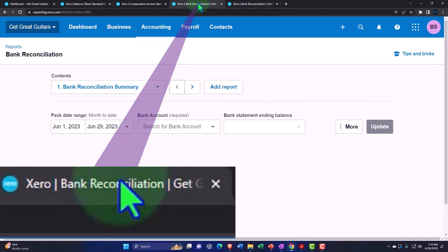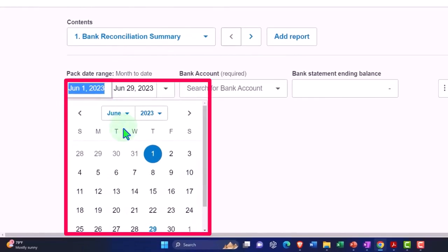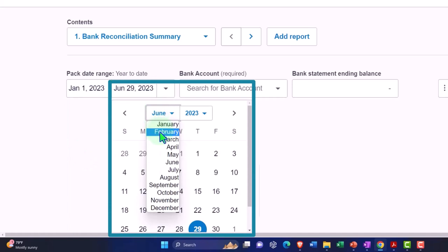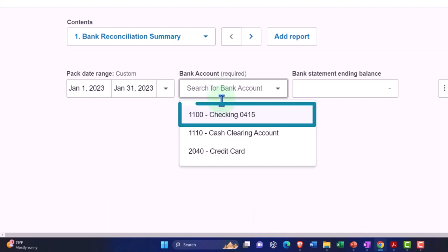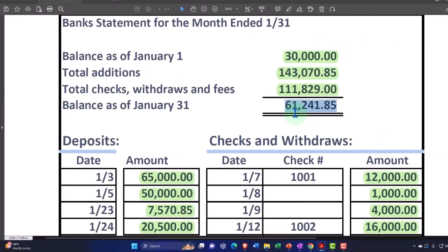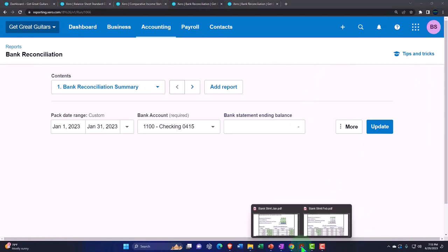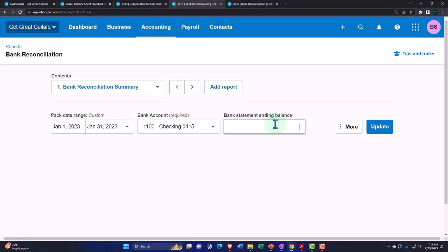Tabbing into the left, I'm going to do another bank rec for January — the first one we did — so we can compare and contrast the two as we do our data input. Let's make this from January 1 to January 31. This will also be the checking account, and our ending balance for January was 61,241.85. Entering 6-1-2-4-1.85 — I have confidence in that number, I got it right.